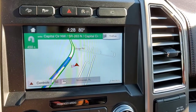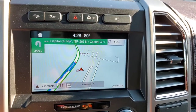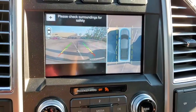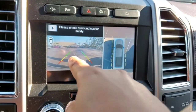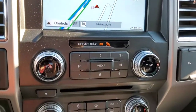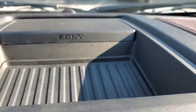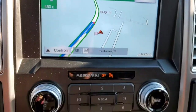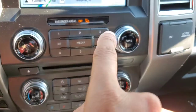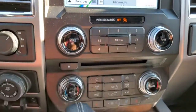Hopping into the center stack — you have your navigation here, an ultra-high-definition reverse camera with a 360-degree camera around the vehicle, and proximity sensors as well. Like I said, this is the Platinum, top of the line. It does come with a Sony audio system — very nice touches there. You have analog air conditioning controls and analog radio controls, but you can also control all of that through the navigation screen.